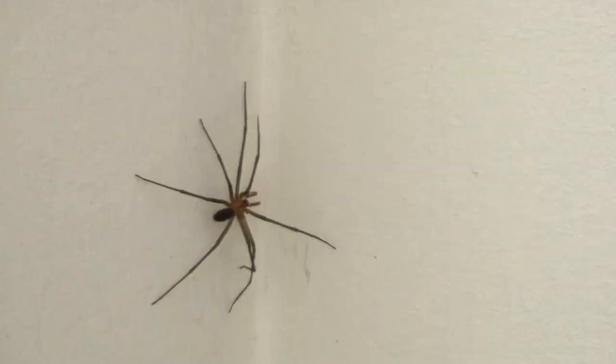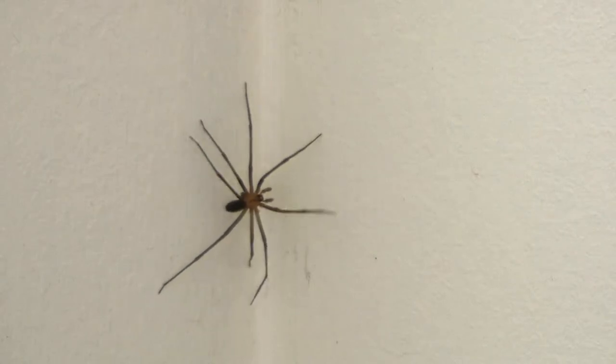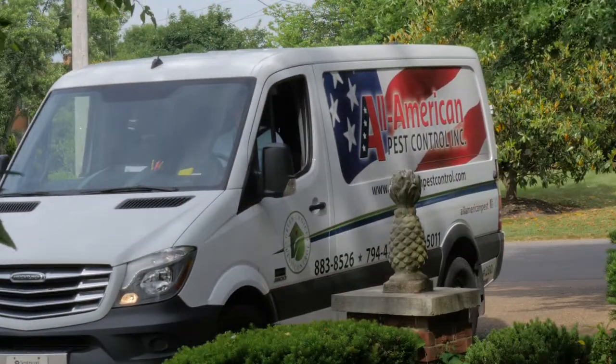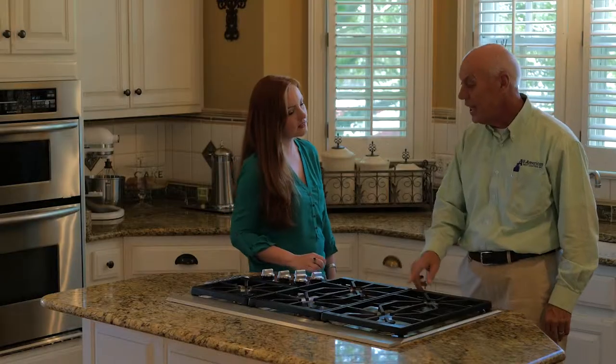Finding a brown recluse spider in your home can be unsettling. If you think you might have brown recluse spiders, give us a call. We'll be glad to come by and identify it for you, or you can even take a picture and upload it to our website. We'll send out a service professional to make an inspection and help you determine the level of activity.